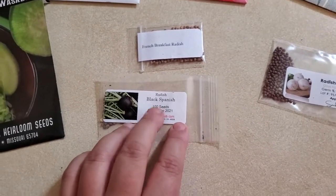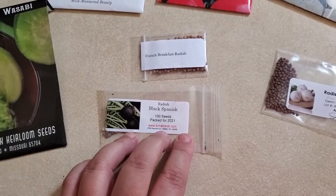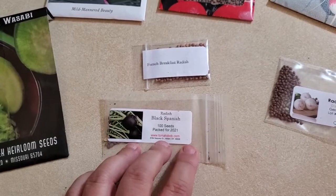If you have any tips for me for the Black Spanish radish, please let me know. Or if you've had the same experience where they just took a long time but were worth the wait, let me know.